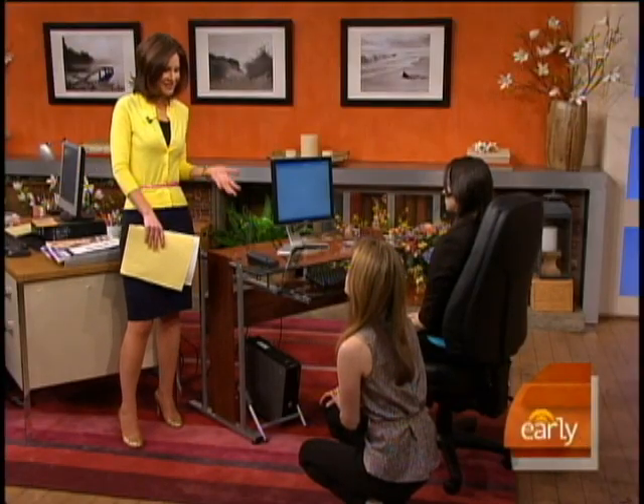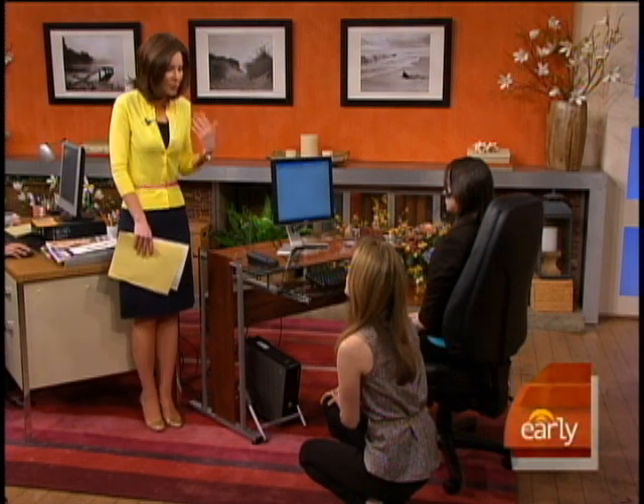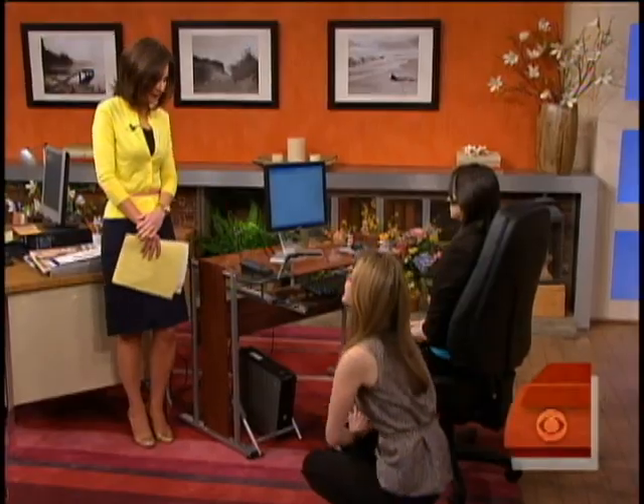If you have bad habits at the office, you do have to consciously think about correcting them, but once you have things set up correctly, it should just become second nature. And one last tip: the headset really helps, because it will prevent you from doing that horrible phone cradle — or just use the speakerphone.